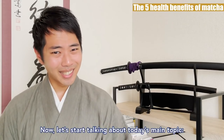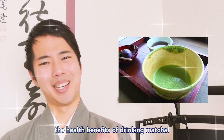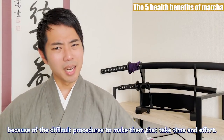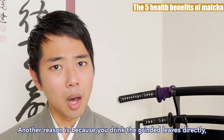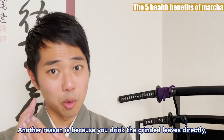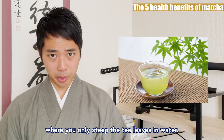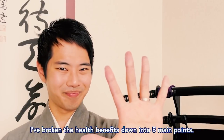Now finally, let's start talking about today's main topic, the health benefits of drinking matcha. The secret to matcha being so healthy is again because of the difficult procedures to make them that take time and effort. Another reason is because you drink the grinded tea leaves directly, which is something different from the other kinds of tea, where you only steep the tea leaves in water. I've broken the health benefits down into 5 points.